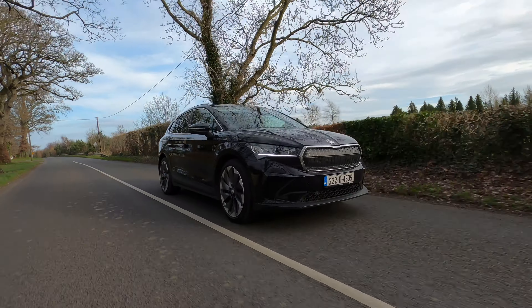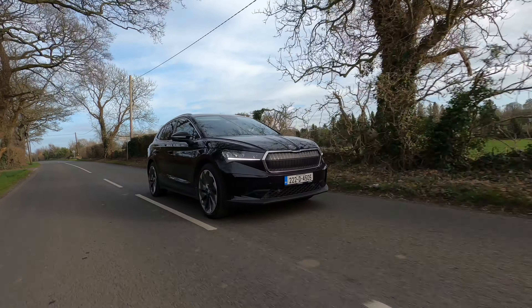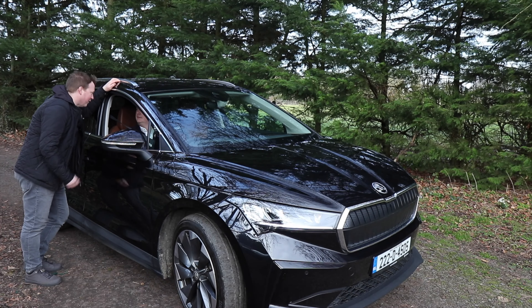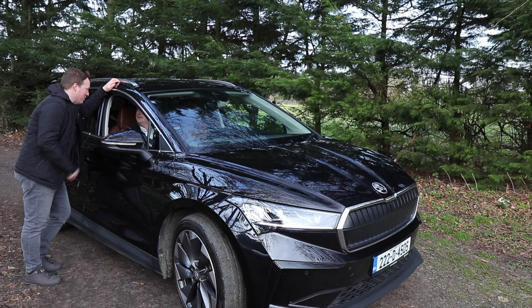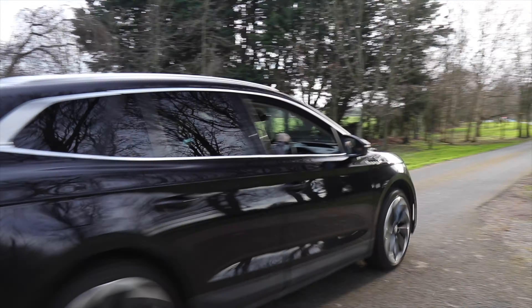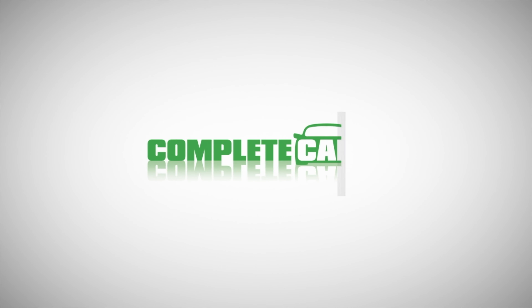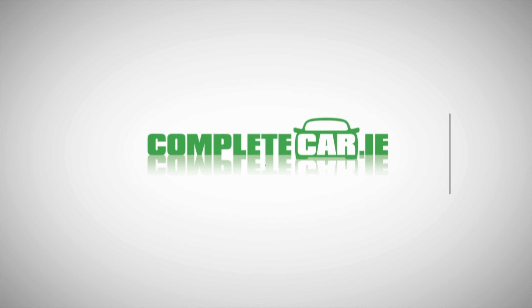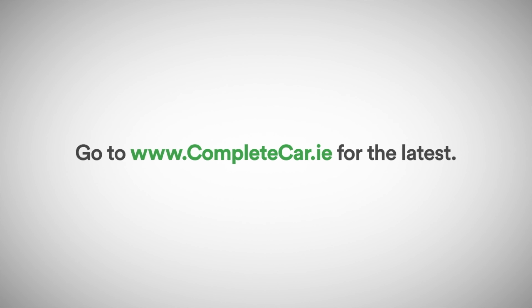Off the motorway now, and once you get onto main roads with a 100 kilometre an hour limit or city streets with a 50 kilometre an hour limit, your electricity consumption will go way, way down. This is one of the things that makes EVs ideal for rural drivers. Country roads are perfect for EVs, as cruising speeds are never that high. Plus, you'll almost certainly have a driveway to park up and charge overnight on.